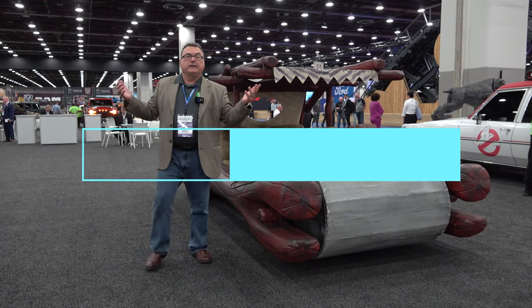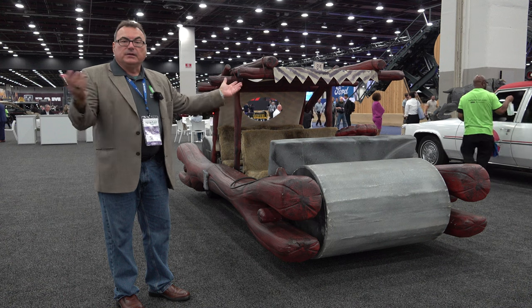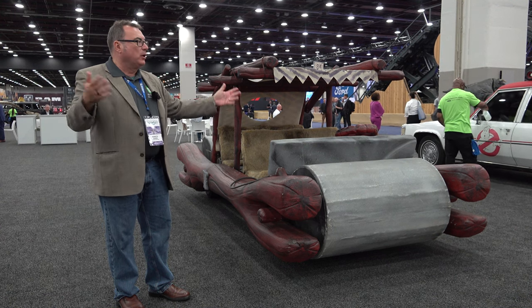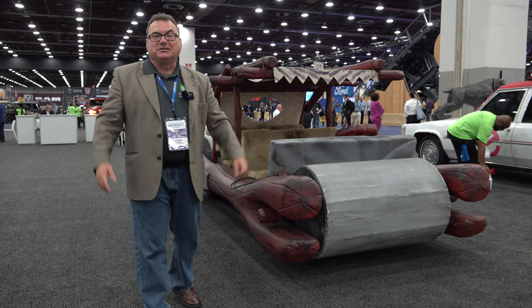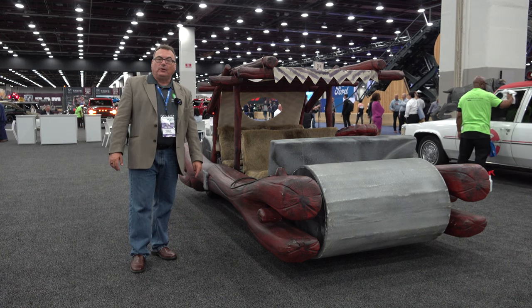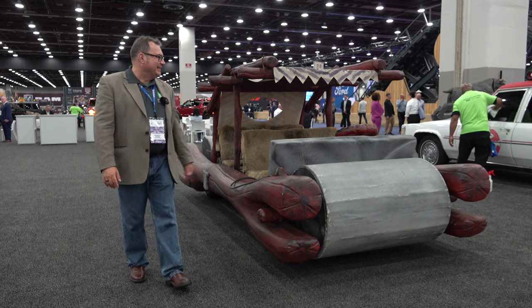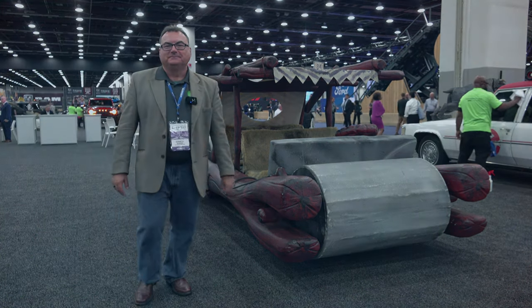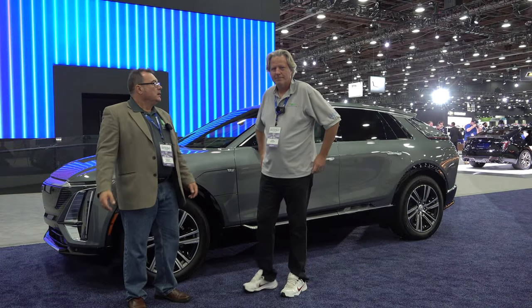Almost wrapped up walking the show — and what do we find? The first zero-emission vehicle ever built: the Fred Flintstone mobile. Zero emissions — no gas, no electricity. The only emissions would be if you had too many beans the night before. The brakes are very manual and emergency-use only.